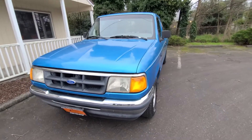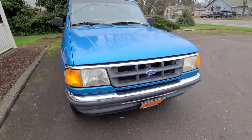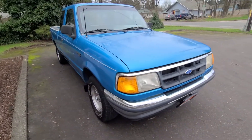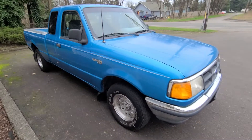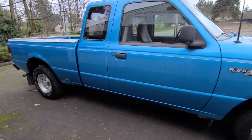Nice truck. Overall it's in really clean condition. Interior's nice. Exterior's got some bumps and scrapes, and we'll get to that as well. Wheels and tires look good. It is, like I said, extended cab, two-wheel drive.